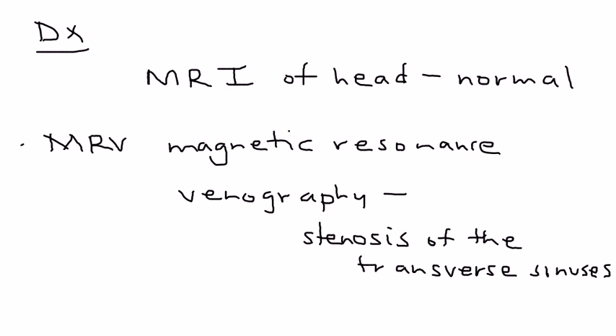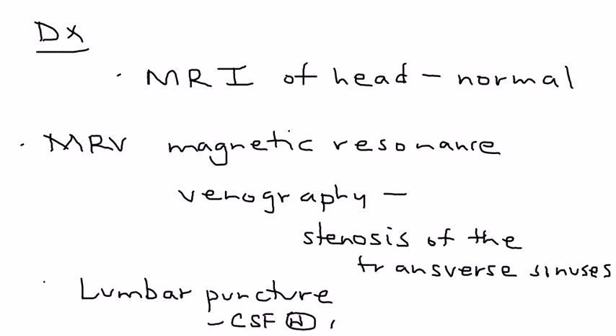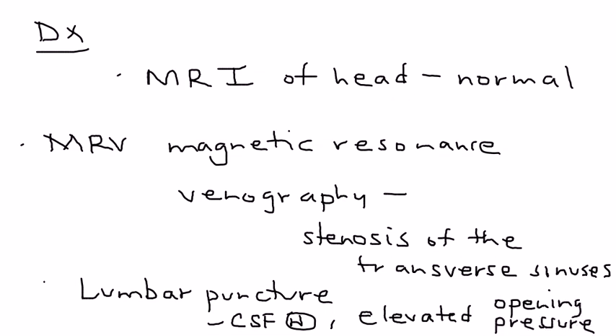The final test in the workup is a lumbar puncture. The patient doesn't have meningitis, so the CSF is completely normal. But you will have elevated opening pressure, which is a characteristic sign of increased intracranial pressure.